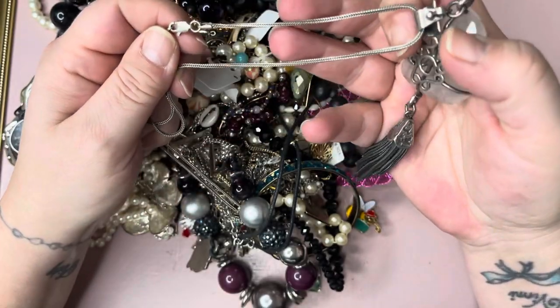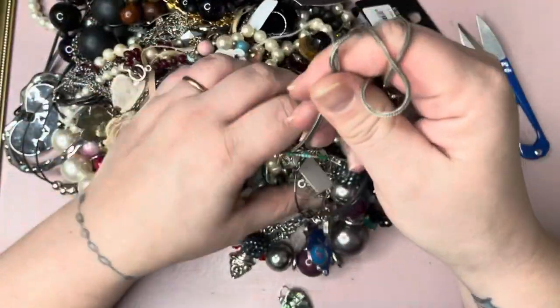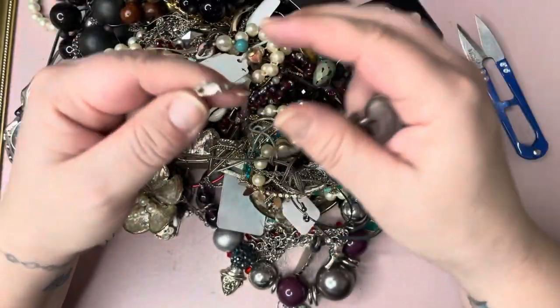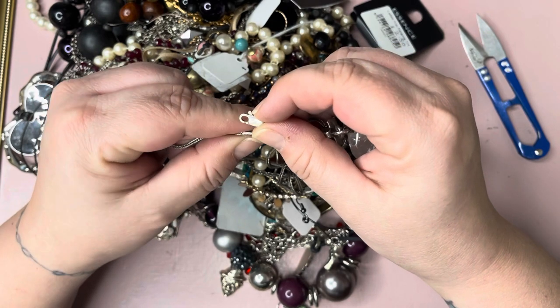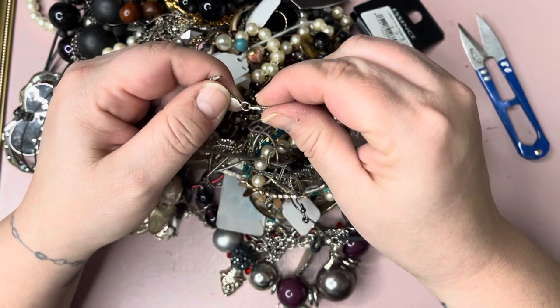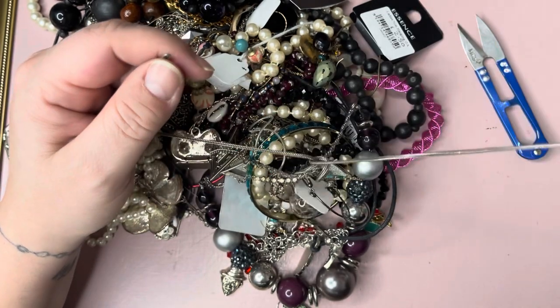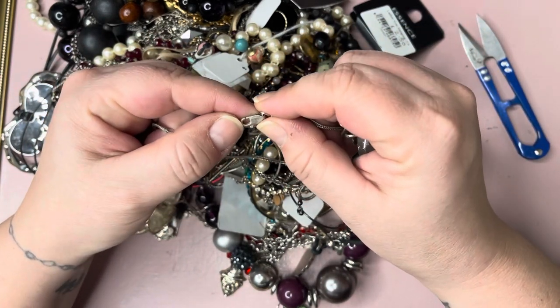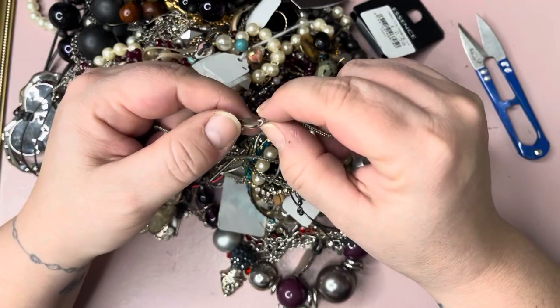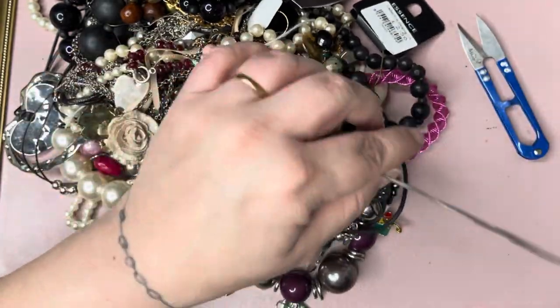It's not marked as silver. It looks like it could be, so it might just be plated. Everything looks silver, but it has got 925 on there - but the clasp doesn't look like it and is not marked. Interesting.